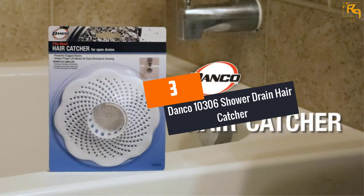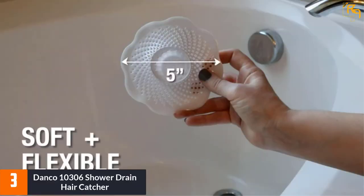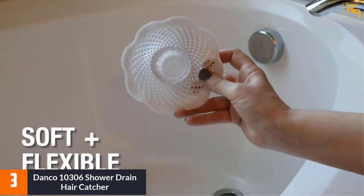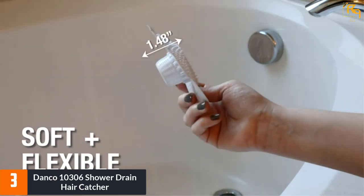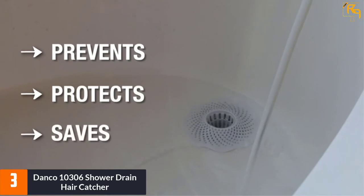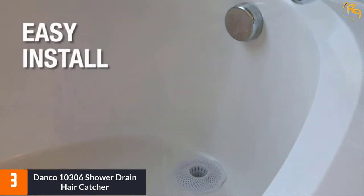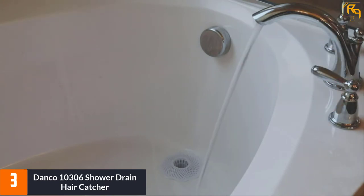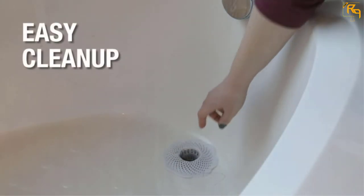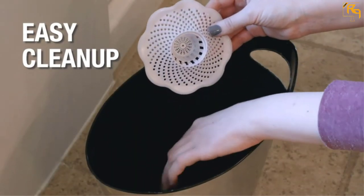At number 3: Danco 10306 Shower Drain Hair Catcher. The Danco Shower Drain Hair Catcher prevents clogging of the drains and eliminates clogs from people's hairs. Furthermore, it has a flower shape with unique tiny pegs for trapping and catching debris and unwanted hair. Its trapping petals are constructed from silicone, and it features simple cleaning. The handle of the basket functions like a finger lift to allow for easy cleaning and removal.